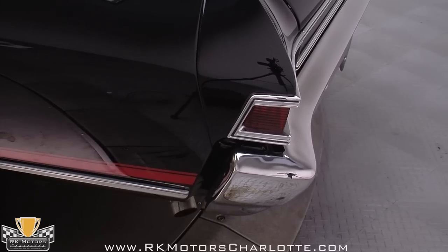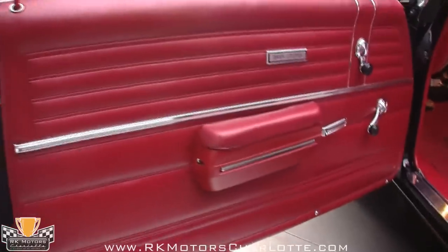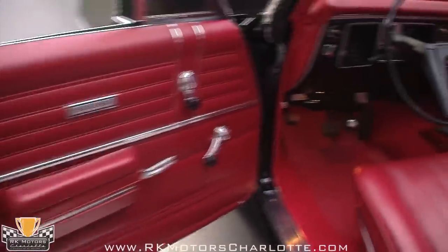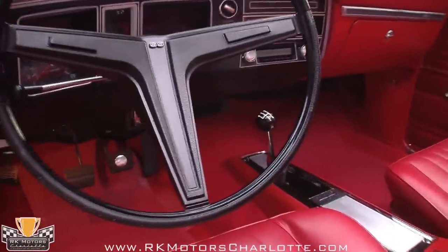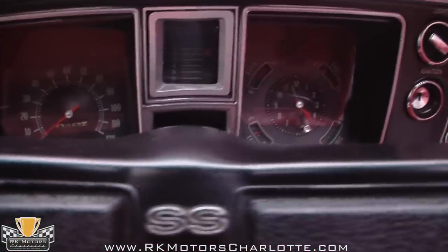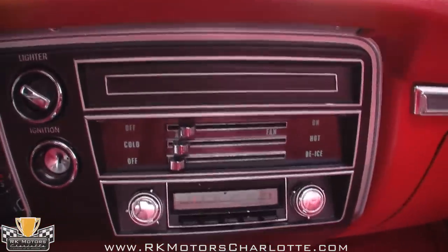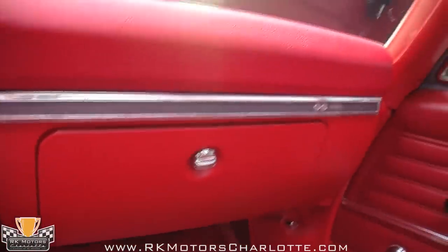Red interiors are spectacular, but it's easy to get it wrong too. Too orange or too pink, and it loses the entire effect. But the vinyl used in this Chevelle is a correct, rich, brilliant red that is consistent from component to component. The door panels match the seats, which match the dashboard, which matches the center console.